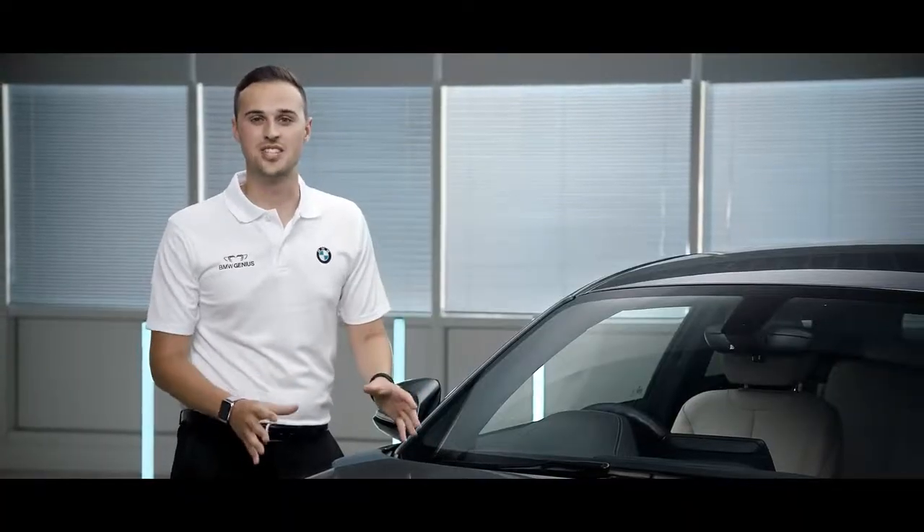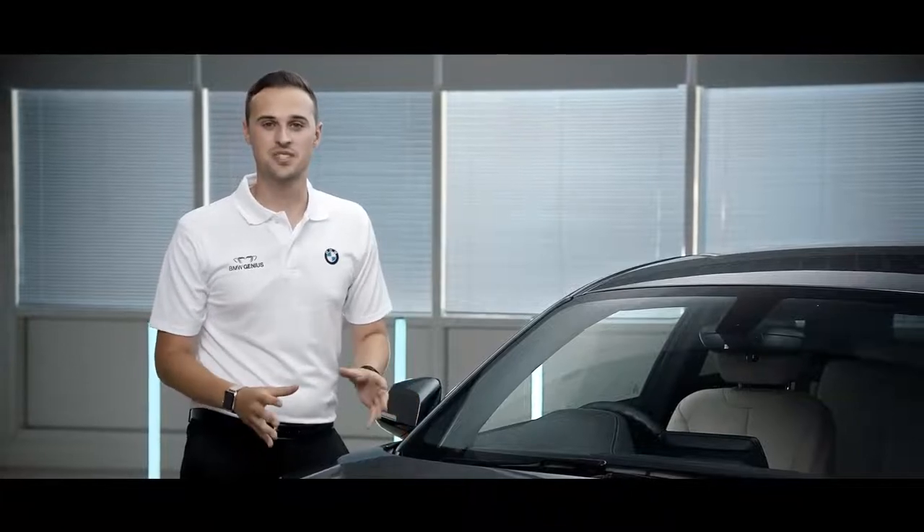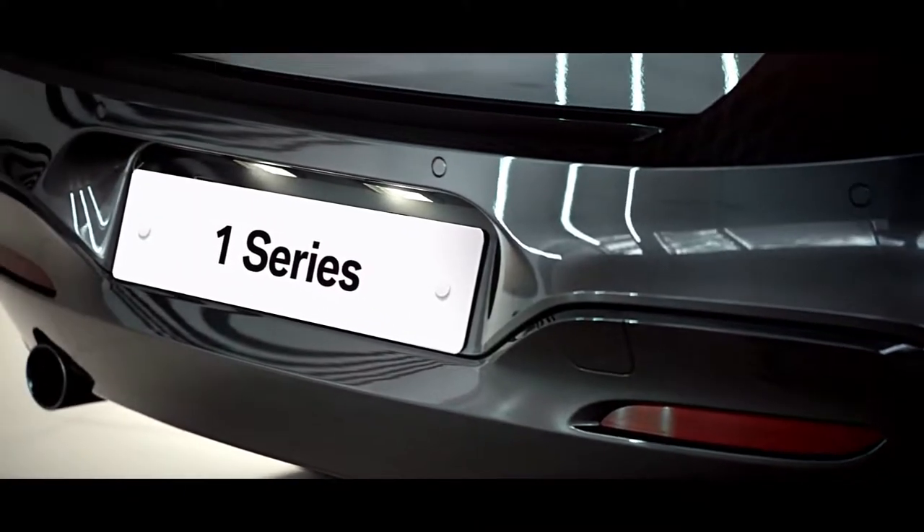With twin power turbo engines available across the BMW range, the BMW One Series has a variety of efficient and powerful engines.